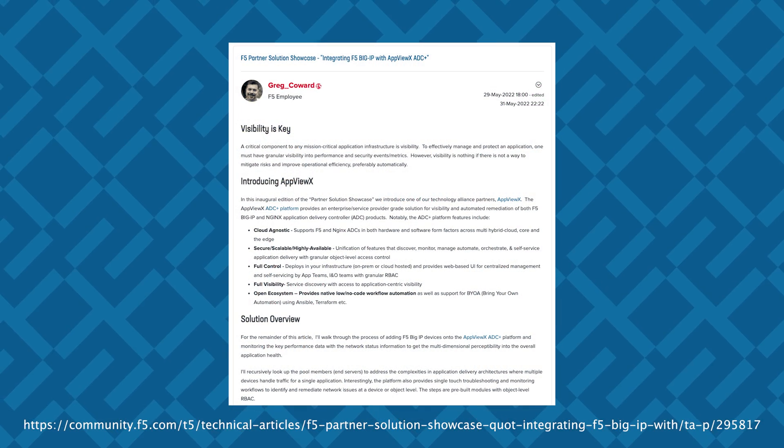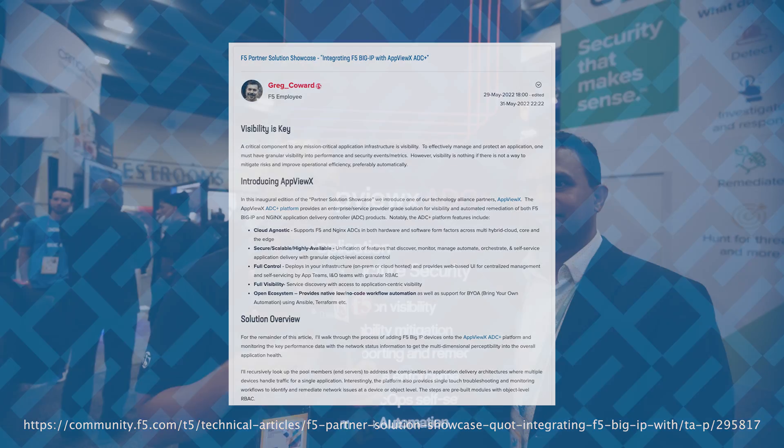And so, AppViewX kind of caught my eye, because we recently released an article that features one of the integrations that they built for F5 to help F5 customers with management, specifically management around their applications. Can you expand on that a little bit, Morley?